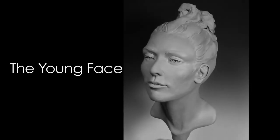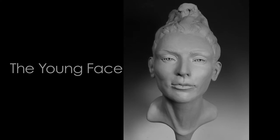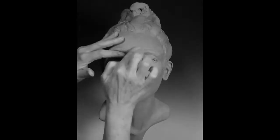The young face is characterized by a smooth transition from the eyes to the cheeks, to the lips, to the chin, accompanied by a sharp, well-defined jawline.